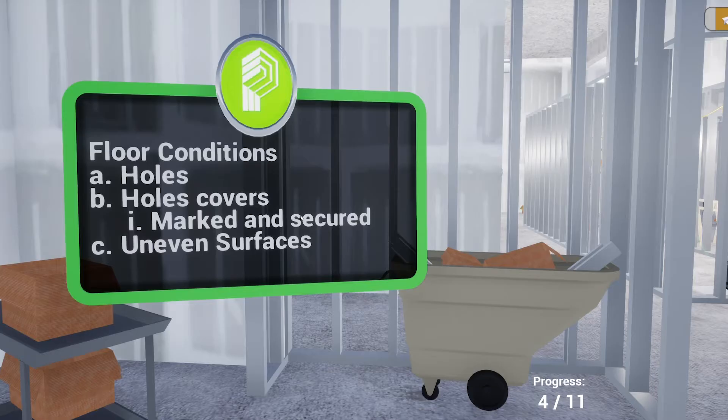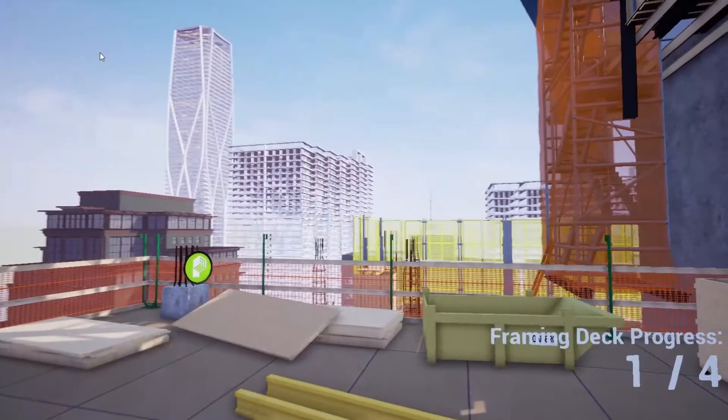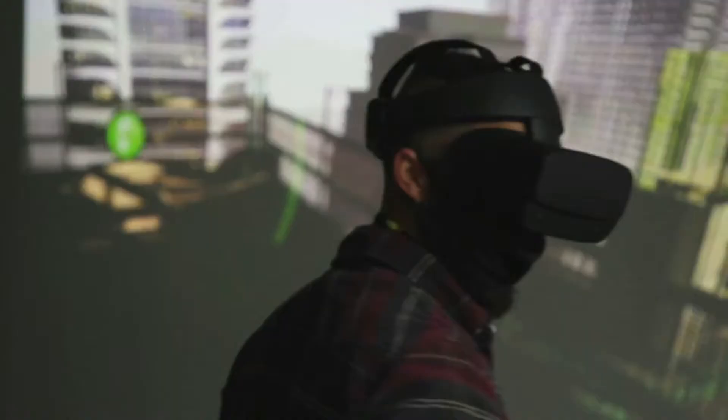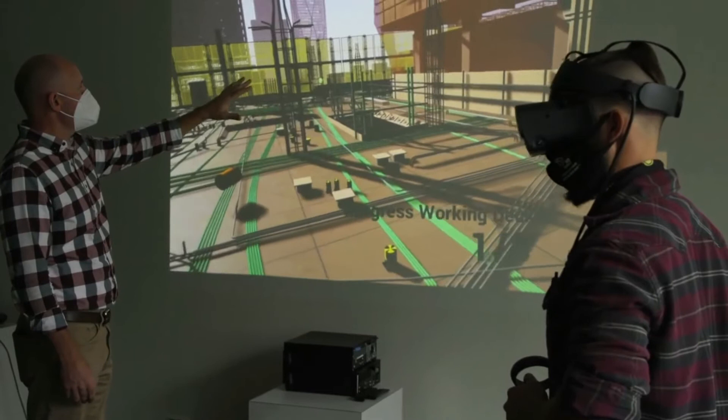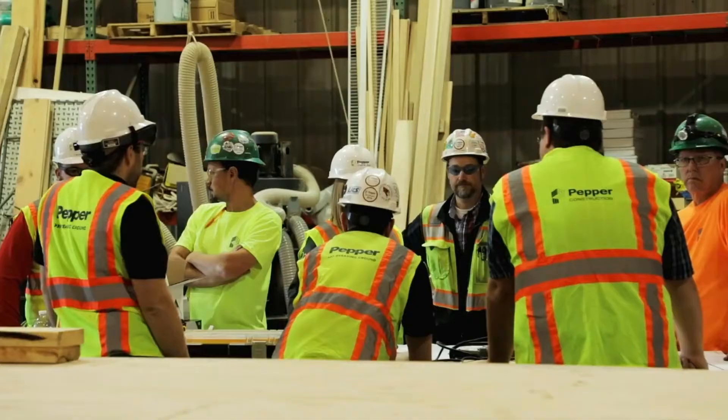Number two: improves information retention. Studies show that your body reacts differently when you're immersed in something versus just watching it in a picture or on a video. Being able to walk virtually through a training and virtually experience the same thing you could experience in reality really helps improve retention.